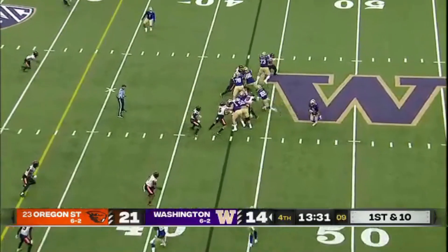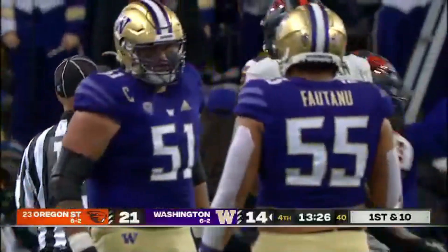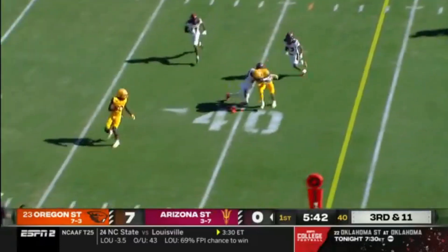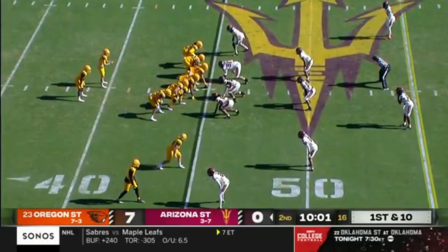Huskies in Oregon State territory. Davis straight ahead — a big gain, and Davis inside the 25. Spread him out — dials up on third down. Bourguet takes the snap, he gets lit up, completes the pass, and a first down into Beaver territory. A big time play by Trenton Bourguet.